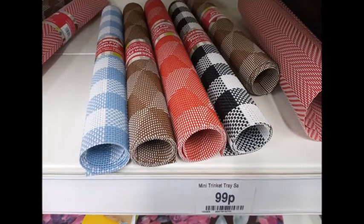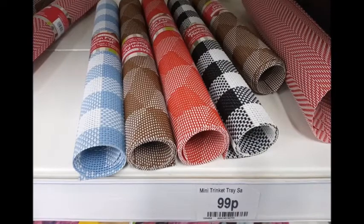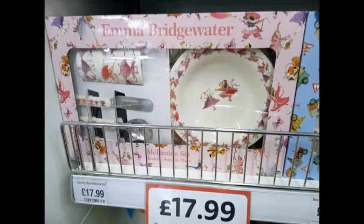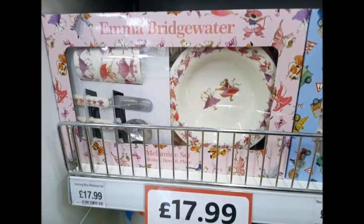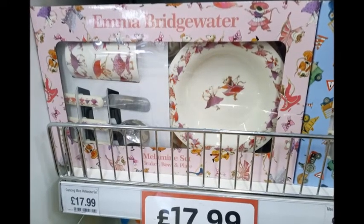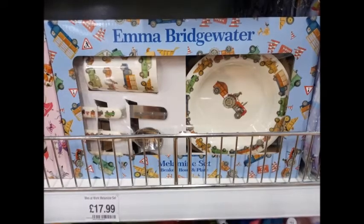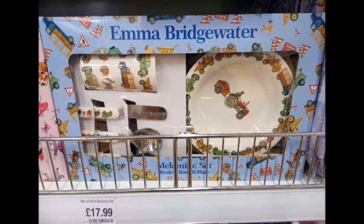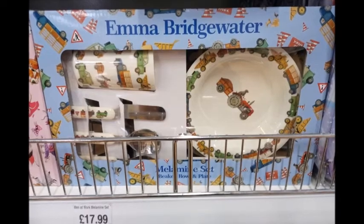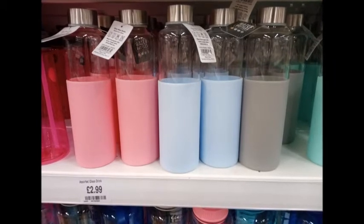These were also cool — little trinket tray mats you could use outside on your tables during the summer. They were just 99p but there was only one black one so I didn't buy one. These are Emma Bridgewater breakfast, lunch, and dinner collections. They came in a mouse print for girls and a tractor print for boys — you get a cup, plate, spoon, knife, and fork. A cute little set for £18.